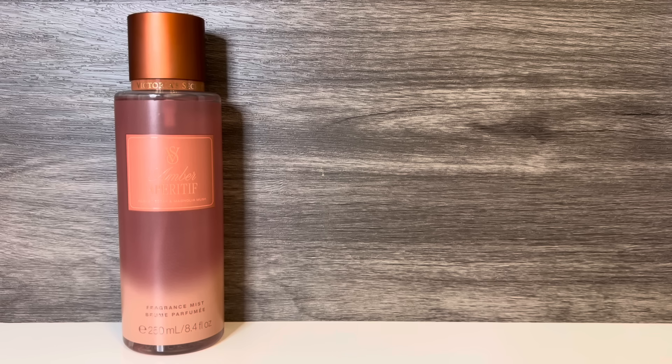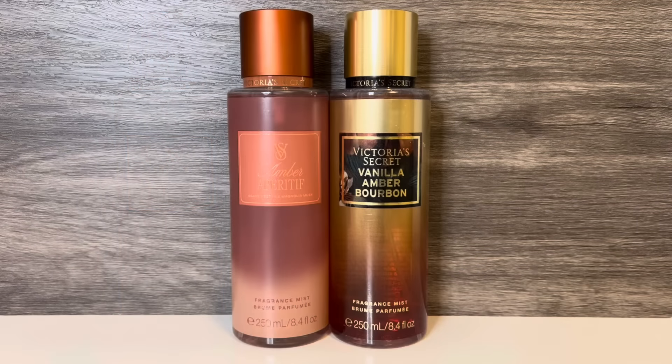To me, this is a smoky, boozy, amber-y scent, and I think it's okay, but I do wish there was a bit less smokiness. For comparisons, first I have Victoria's Secret Vanilla Amber Bourbon, with notes of vanilla amber, smooth bourbon, and orchid petals. And this is a warm, ambery floral with touches of vanilla and bourbon.